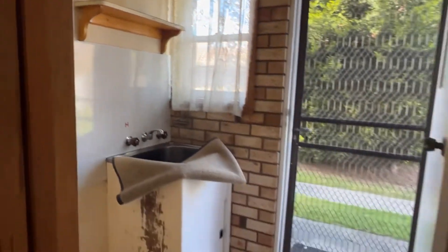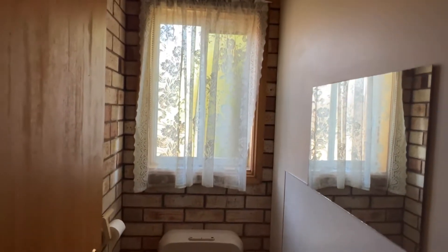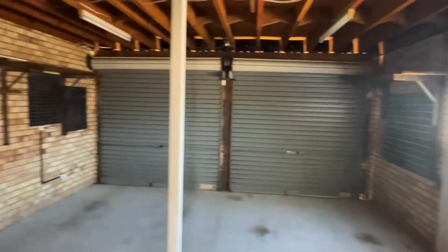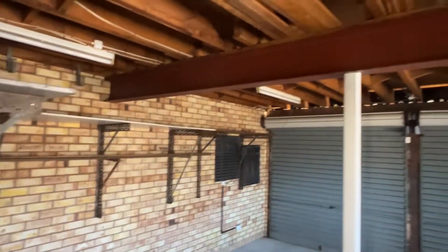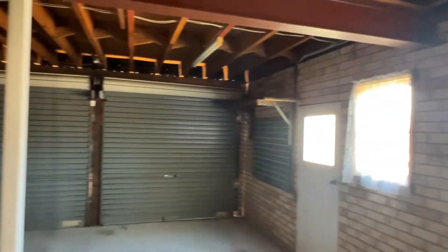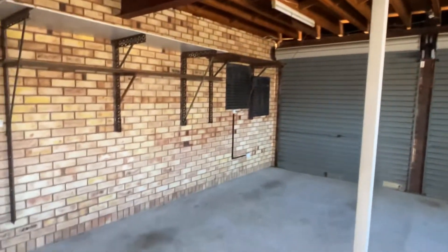A laundry. Downstairs toilet. And then a good double garage. See how well it's built — look at the big H-beam there. It's actually solid.